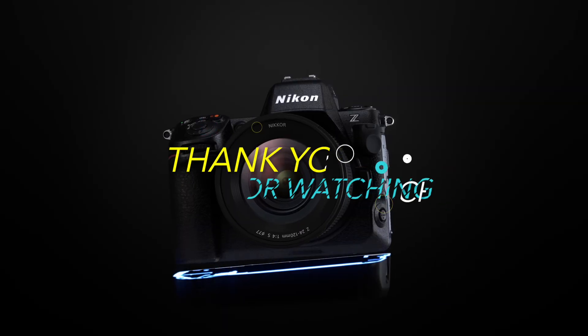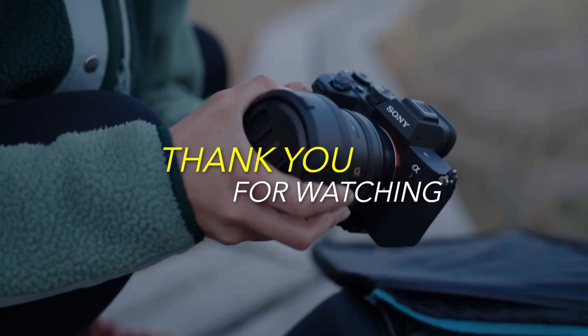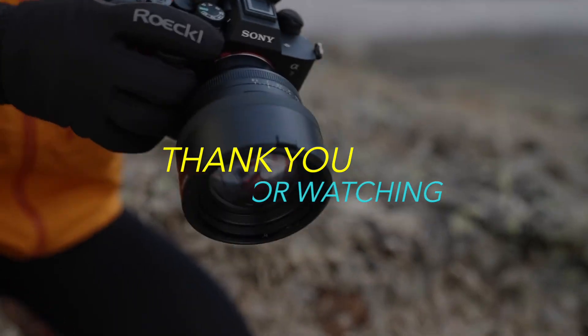There you have it folks, our top picks for the best full-frame cameras of 2023. Which one caught your eye? Let us know in the comments below. And if you found this video helpful, don't forget to give it a thumbs up!